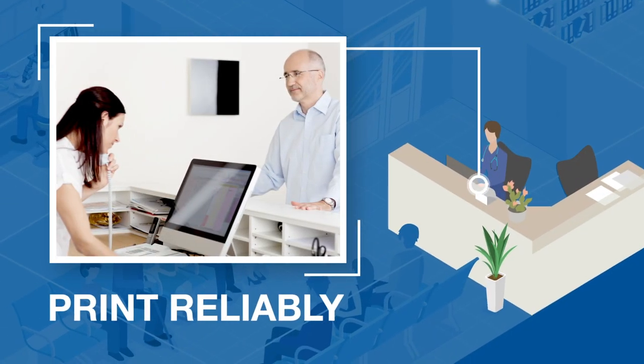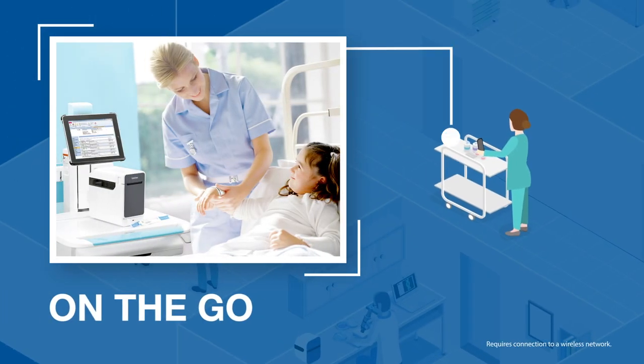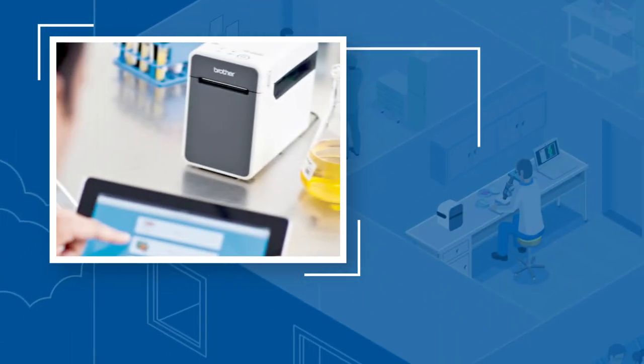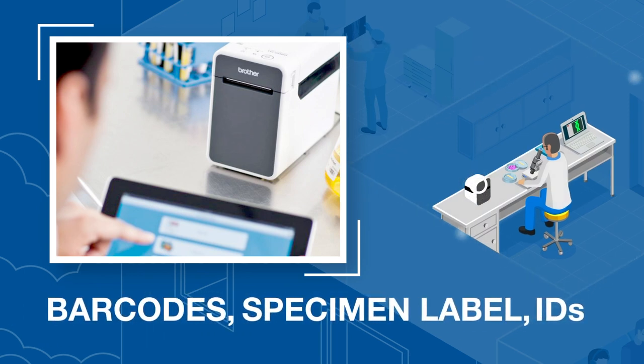Print reliably and cost-effectively from the patient registration desk or on the go from virtually any mobile device. Rapidly manage patients and visitors with efficient printing of IDs, specimen labels, and barcodes.